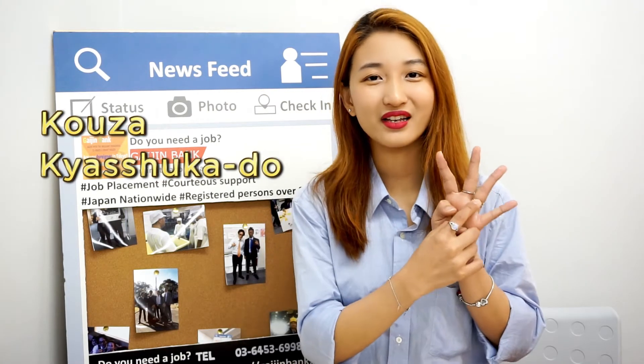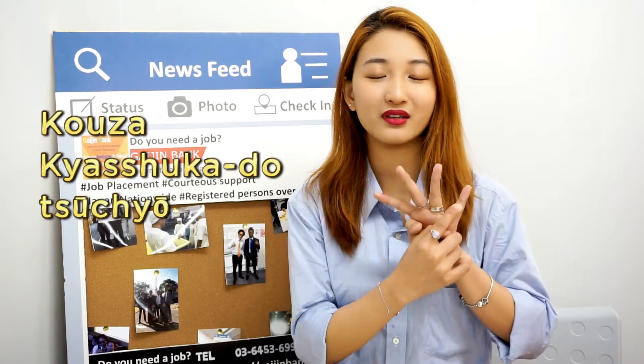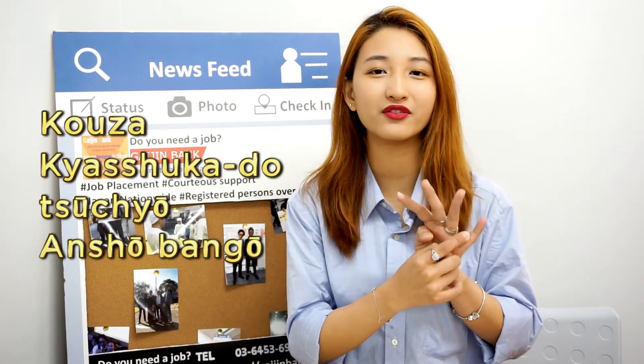Secondly, cash card, which means your bank card. Thirdly, tsūcho, which means the cash book. And fourth, the last one would be anshō bangō. Anshō bangō means your password.